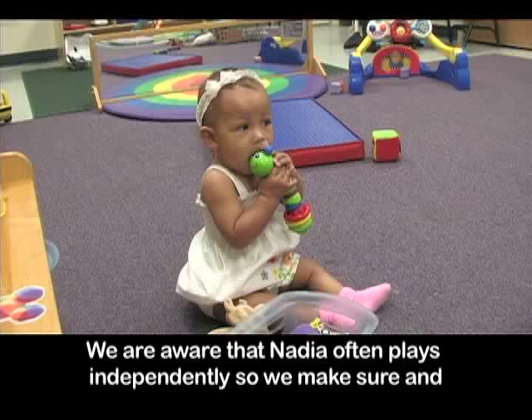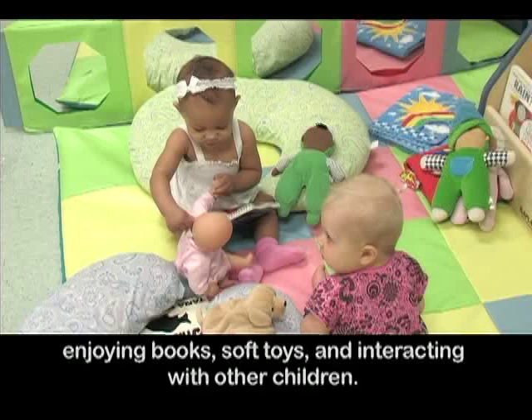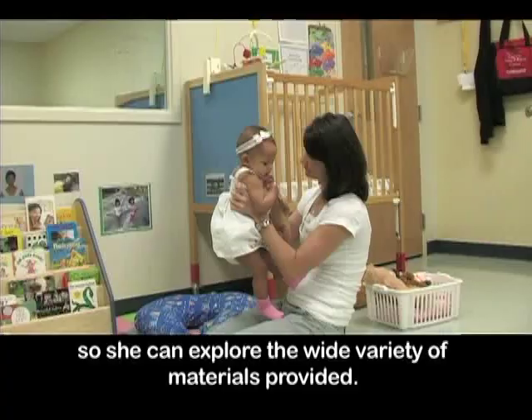We are aware that Nadia often plays independently, so we make sure to play with her even though Nadia may not cry or fuss. Nadia has spent time this morning in the cozy book area of the room, enjoying books, soft toys, and interacting with other children. However, because she has been on this side of the room and is not crawling yet, she needs adult support to experience different types of toys. It is important for us to interact with her and move her to other areas of the room so she can explore the wide variety of materials provided.